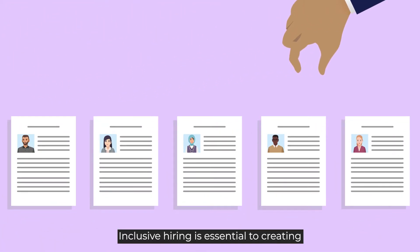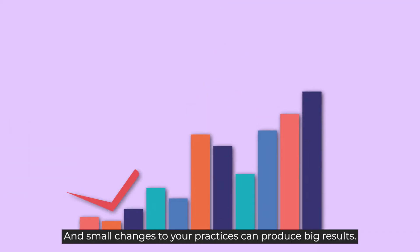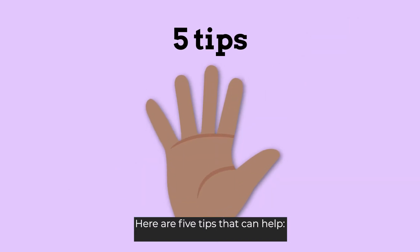Inclusive hiring is essential to creating a diverse workforce that reflects all Canadians, and small changes to your practices can produce big results. Here are five tips that can help.